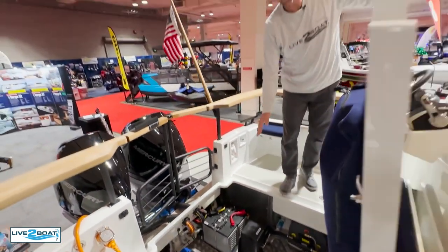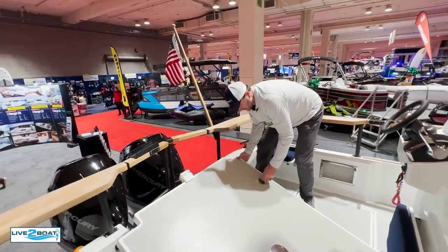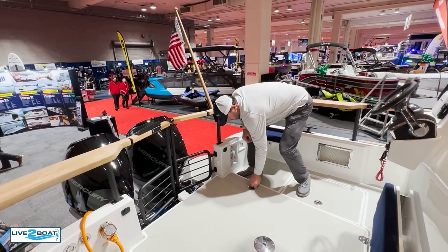And your table here also mounts under the hatch — we've seen that on some other boats. And of course you've got a stern steering station here as well.